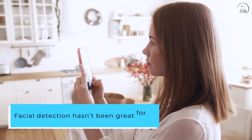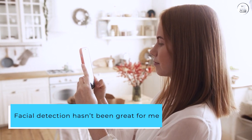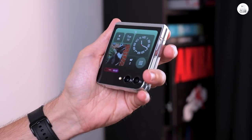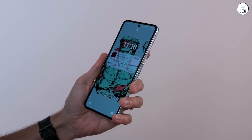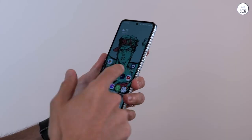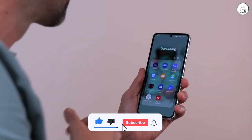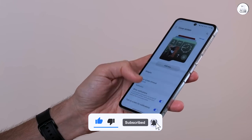Facial detection hasn't been great for me, but I have an unusual face, so even iPhones have struggled. On the other hand, the fingerprint reader is reliable, with misreads being rare. I do wish I could register more fingerprints, as the unique form factor means I often use different fingers to unlock it.